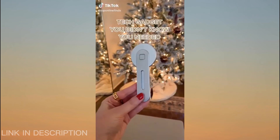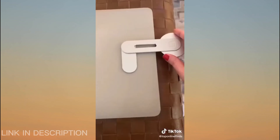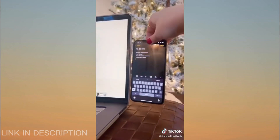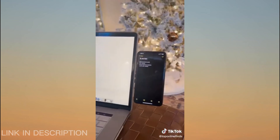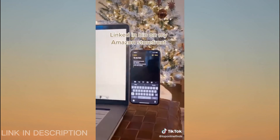A tech gadget you didn't know you needed but is actually so helpful. This little phone mount sticks directly on the back of your computer or laptop and is magnetic — it comes with little magnets that you stick on the back of your phone. So if you're working and need to be glancing back and forth at your phone or just need easy access to it, it's right there on the side of your computer. It's also really helpful for FaceTime calls or if you're watching shows, and comes in different colors.